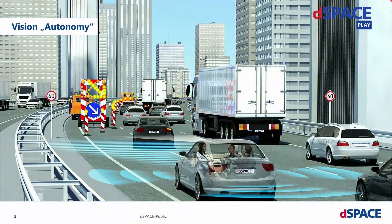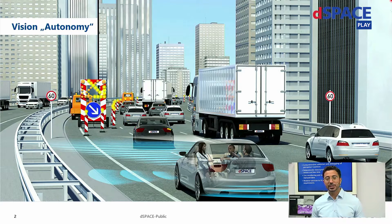Today we will walk you through our hardware validation suite for our perception and sensor fusion components based on our hardware test solutions. I'm glad you joined us today, because I believe we share a common vision, which is vision autonomy.